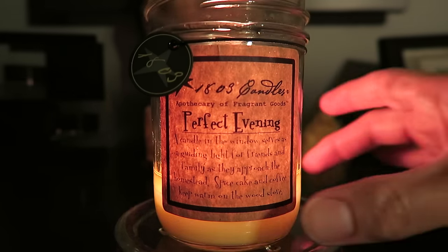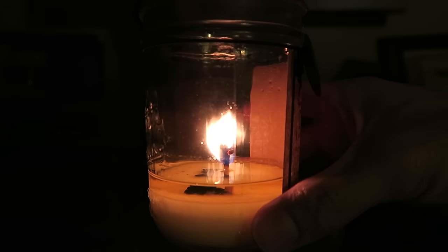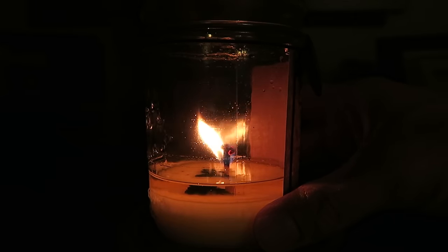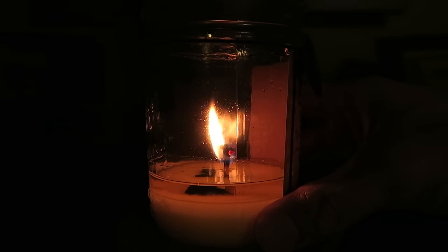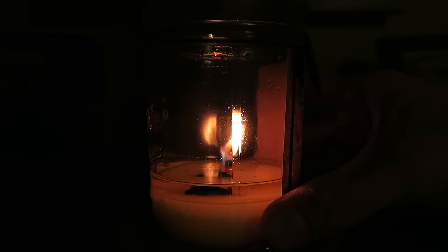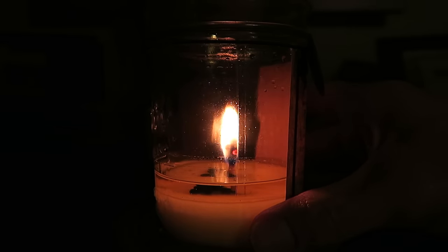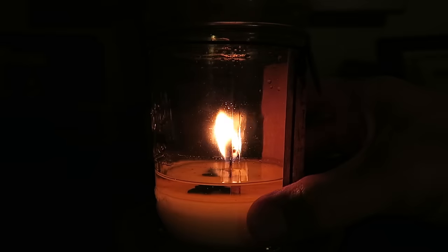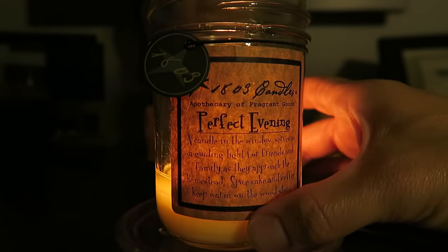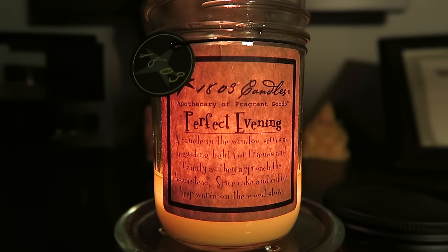The burn has been really good overall. It has a nice wax pool and a good flame. The only issue is the wick is very thick and gets a big mushroom top, so the flame gets pretty high and I have to blow it out and trim the wick quite often. The wick does fall down into the wax sometimes but that doesn't bother me much. Surprisingly, there's been hardly any soot, which is great. It reaches a full wax pool within about an hour.